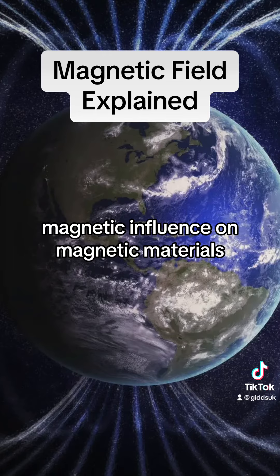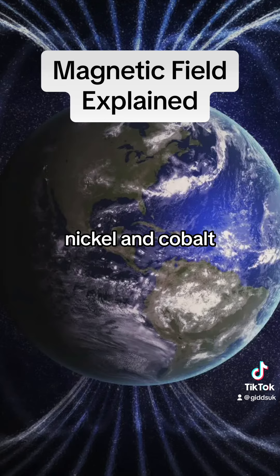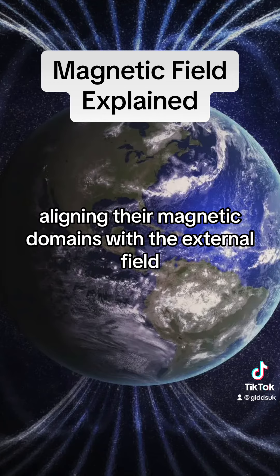Magnetic influence on magnetic materials: magnetic fields can influence certain materials, particularly ferromagnetic materials like iron, nickel, and cobalt. When exposed to a magnetic field, these materials can become magnetized, aligning their magnetic domains with the external field.